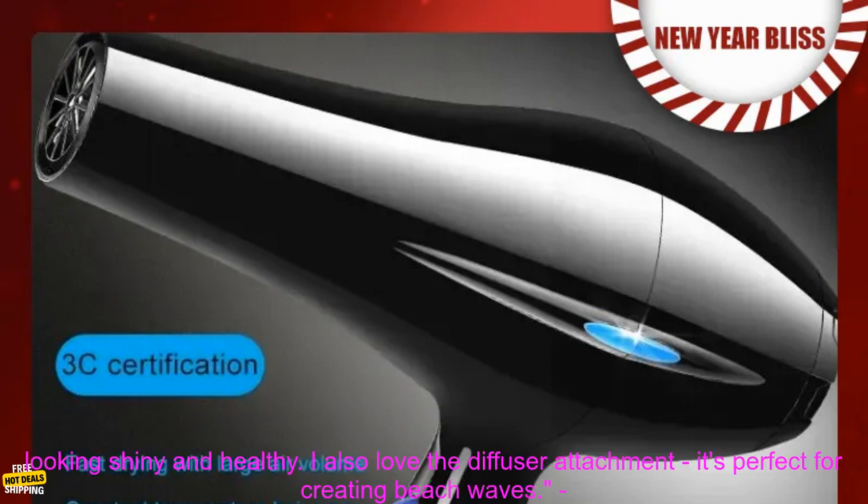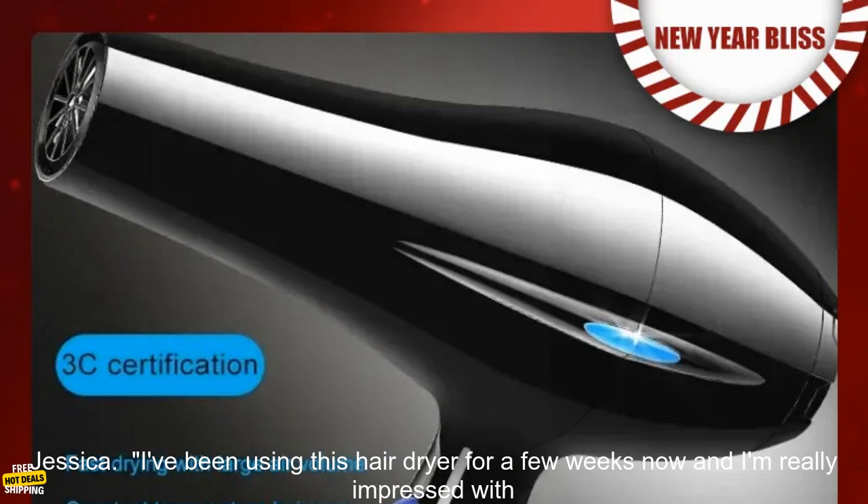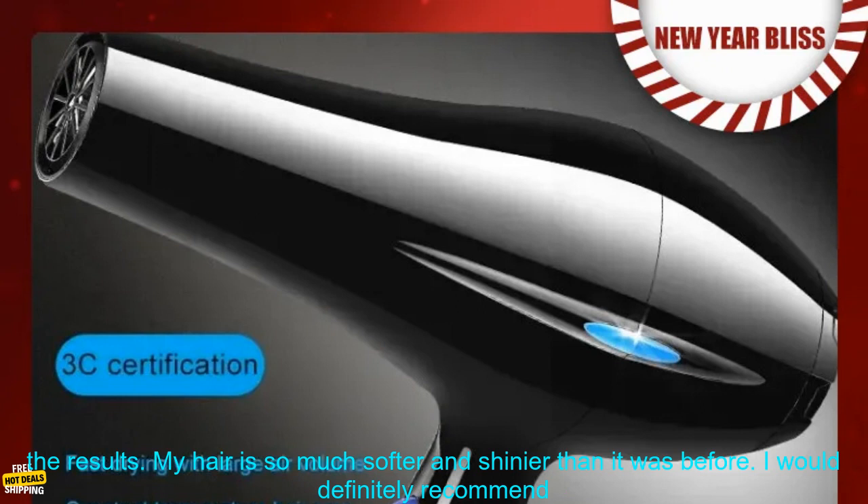This is the best hair dryer I've ever used. It's so gentle on my hair and leaves it looking shiny and healthy. I also love the diffuser attachment — it's perfect for creating beach waves. — Jessica